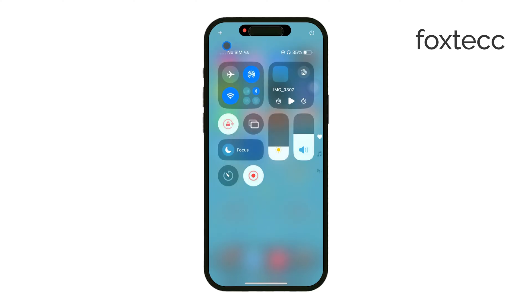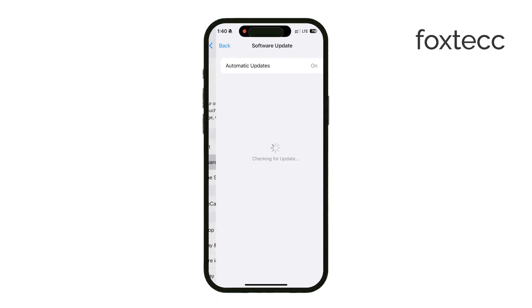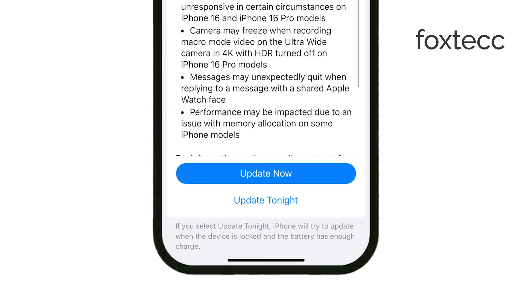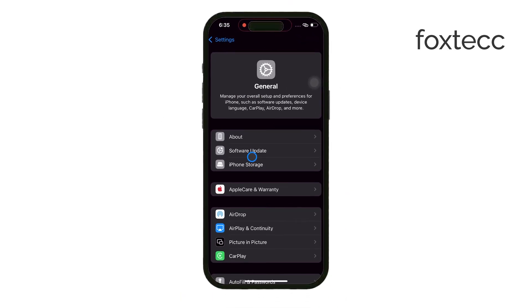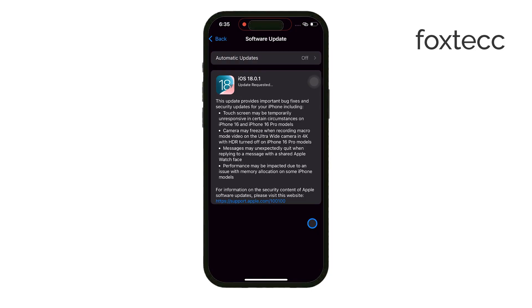You may have heard the common myth that a 5G connection is required to download iOS updates — that's not true. You can actually update your iPhone using an LTE connection as well. For example, I'm currently updating to the latest iOS version using LTE, and it works just fine. While a 5G connection will speed things up, it's not a strict requirement, so don't worry if you don't have 5G available.